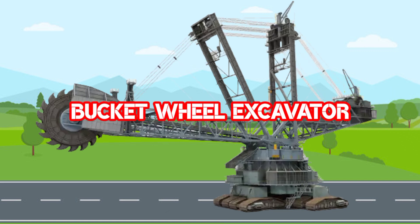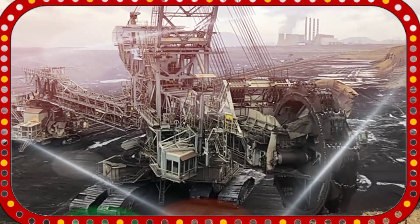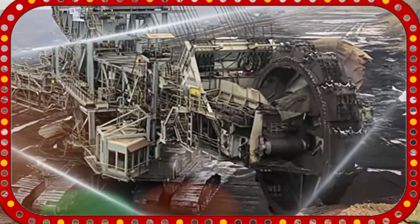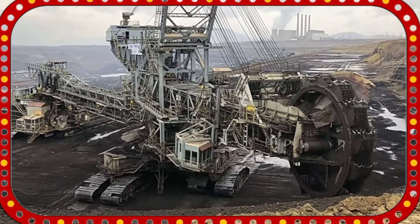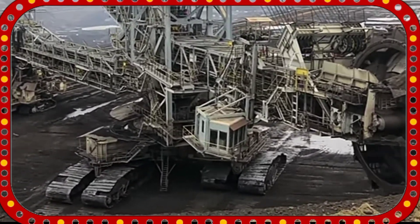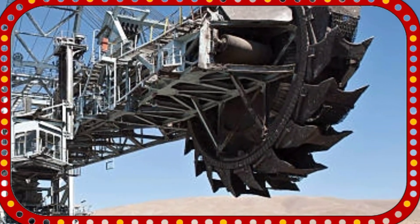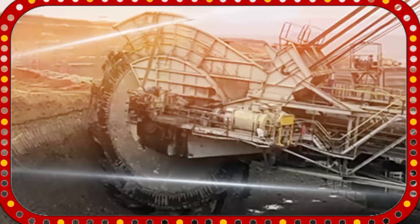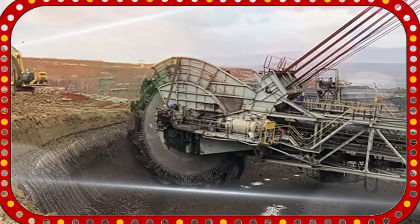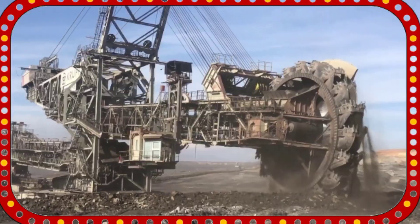Bucket Wheel Excavator. Bucket Wheel Excavator adalah salah satu jenis alat berat yang digunakan untuk menggali dan memindahkan material tanah melalui serangkaian bucket yang berputar secara kontinu. Material yang telah digali kemudian dipindahkan melalui belt conveyor untuk kemudian dikumpulkan pada hopper atau dipindahkan dengan dump truck.